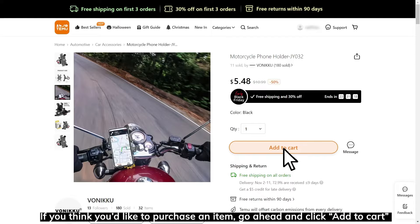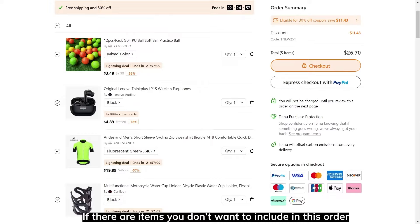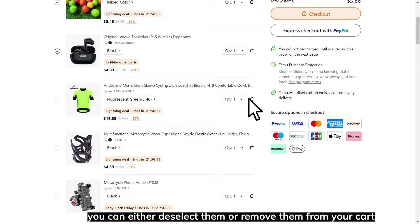Once you are ready to place an order, go to your cart. Here you can see the items you've added to your cart. If there are items that you don't want to include in this order, you can either deselect them or remove them from your cart. Once you are ready to place your order, click Checkout.